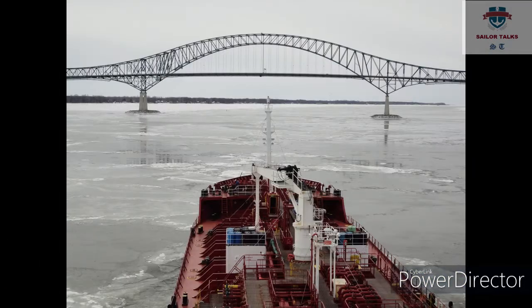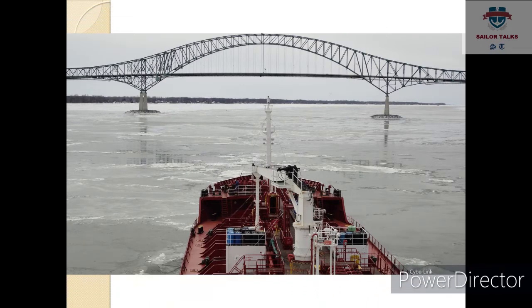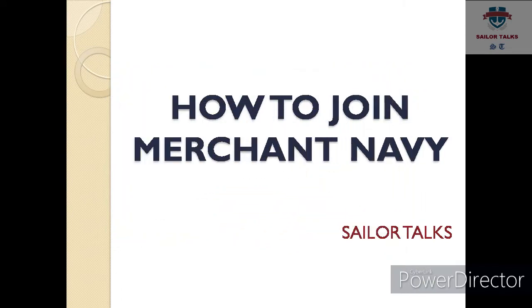Hello friends, I welcome you all to your YouTube channel Sailor Talks. In today's video we will talk about how to join merchant navy. Merchant navy mein join kaise karay?